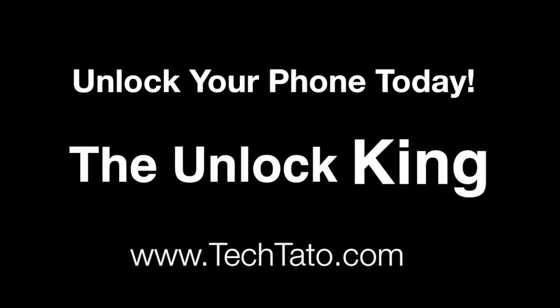We currently accept PayPal, credit and debit cards, bank deposits in the US and Mexico, Western Union, MoneyGram, and Bitcoin. If you have any questions, comments, or concerns, or if you're looking for a particular service, feel free to message me — I'm typically online throughout the day. Thanks for viewing. This is TechDotto, the Unlock King, signing out.